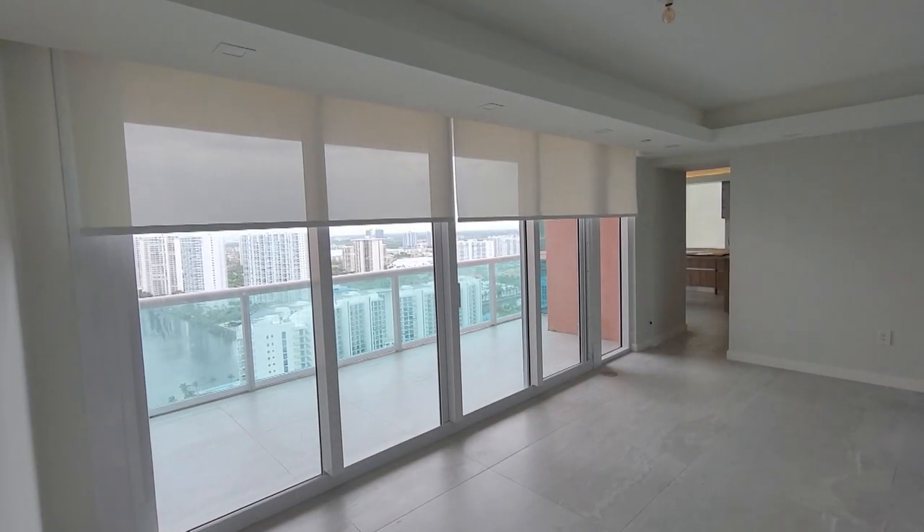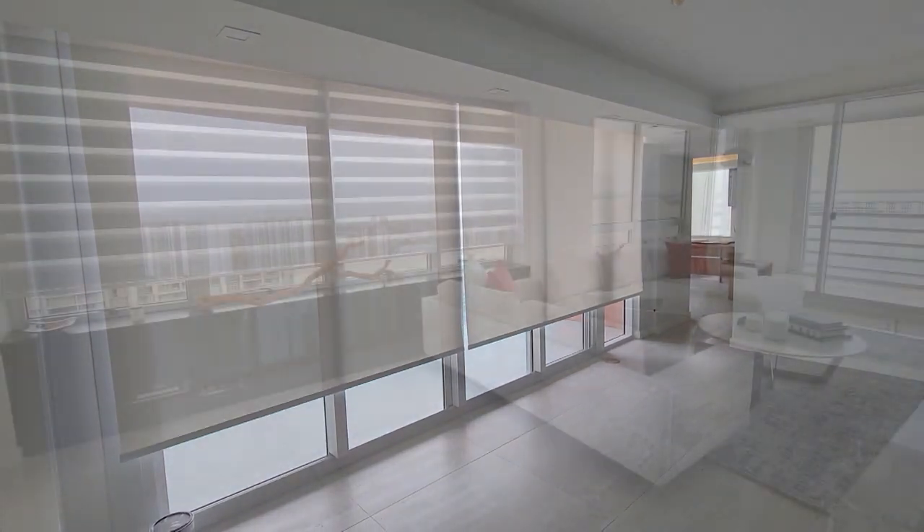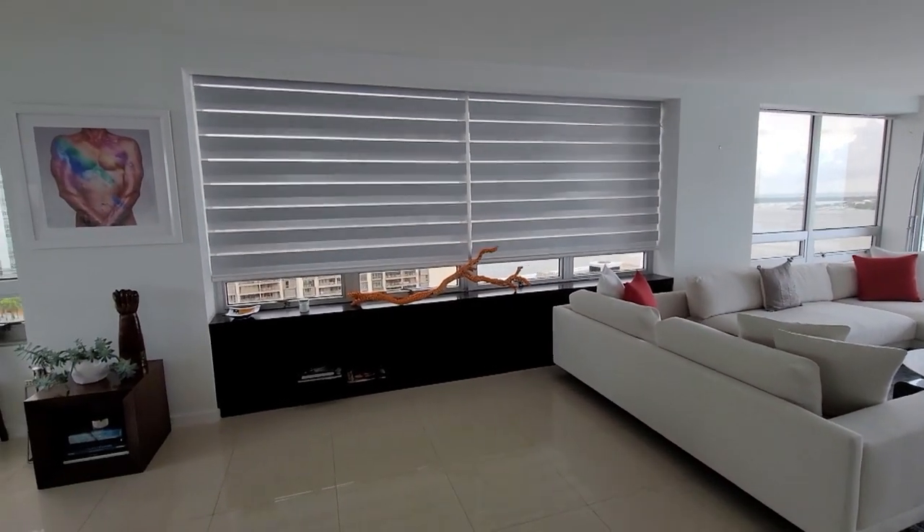Motorized shades reduce energy bills for a couple of reasons. First, we offer low-voltage motors which consume less power. Second, with heat rejection — when you roll down the shades, you don't need your AC running at full blast all the time because you get 99% blocking of UV rays and heat.